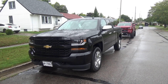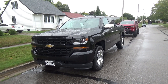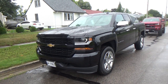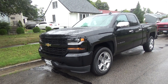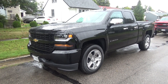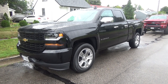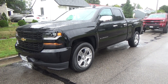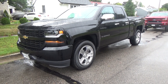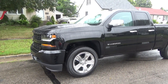I traded in my 2010 2500 HD on this brand new 2019 Silverado Custom, picked it up on Wednesday. This is a 2019 model but it's got the 2018 grill and headlights in it. This one went off for $48,002 and I got it for $32 and change. Real nice truck, again it's a 2019 Custom.